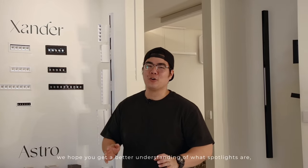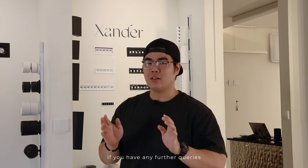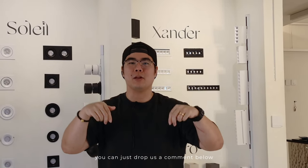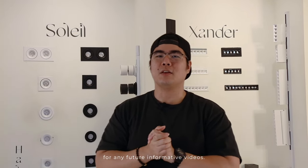After today's video, we hope you get a better understanding of what spotlights are. If you have any further queries, you can drop us a comment below. Do subscribe to us for any future informative videos. Peace!